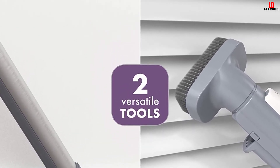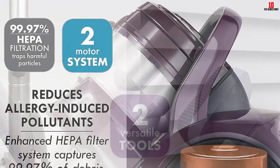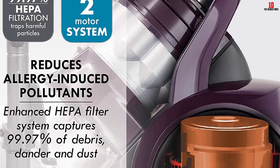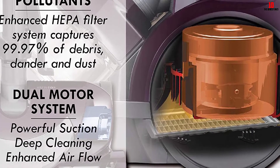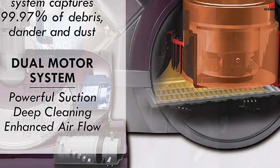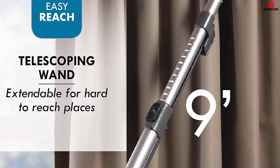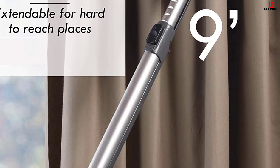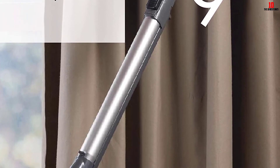Accessories included are a crevice nozzle for hard-to-reach places, an upholstery brush for furniture, curtains, stairs, and car seats, and a dusting brush for corners, baseboards, and cabinets. All attachments are stored onboard for easy access. This lightweight appliance includes a handle for flexible cleaning and easy transport, while smooth rolling wheels maneuver easily around corners, making housework less of a hassle.